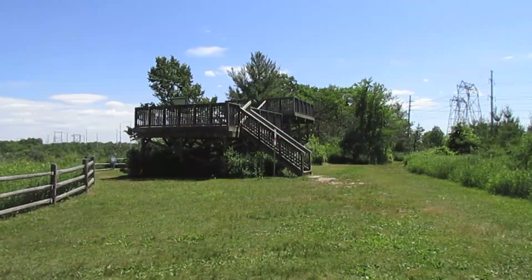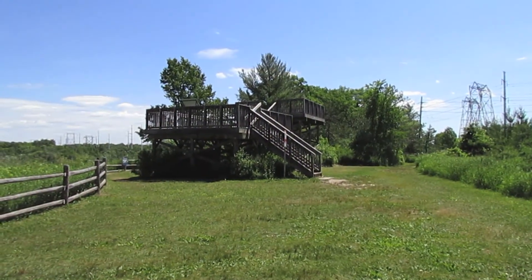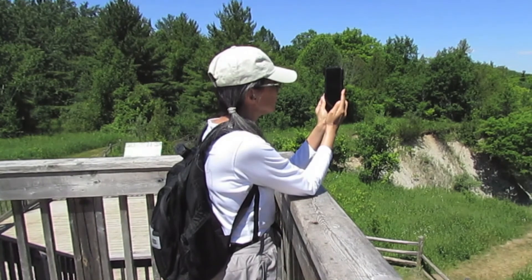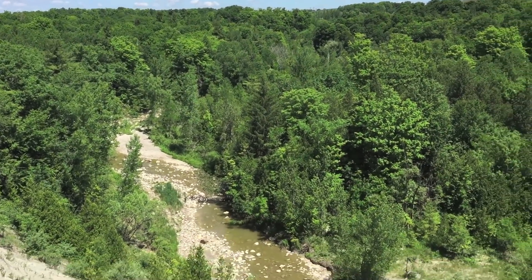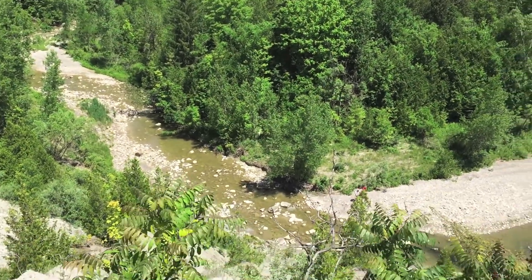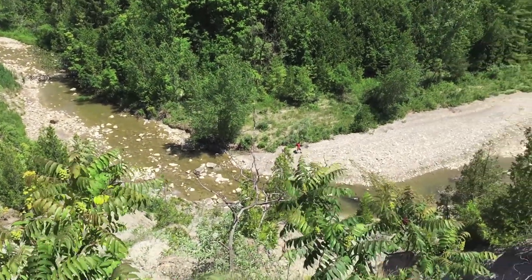We began on the north side of the Vista Trail. There's a lookout deck to see the Rouge River Valley, where you can see that the water level of the Little Rouge Creek has reduced since the spring flow.